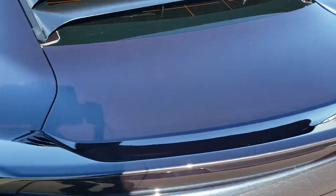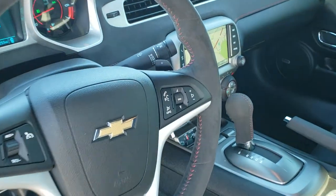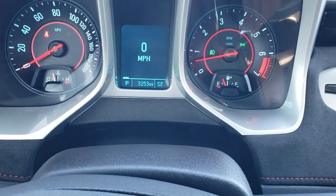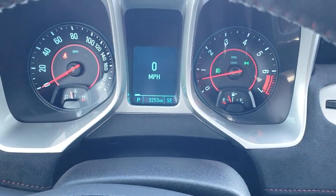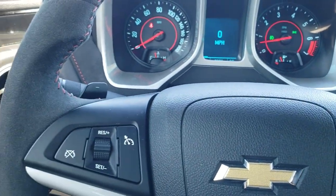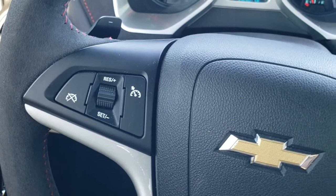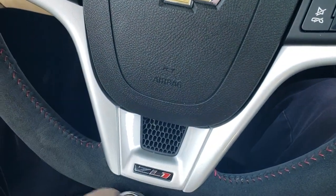Those rear seats do fold down. As we hop inside the car, you can see that this one only has 3,253 miles — extremely low miles. Digital speedometer, and the instrument cluster is very nice and clean. You get the suede-wrapped steering wheel with Bluetooth and audio controls on the right, cruise controls on the left, paddle shifters, and the ZL1 emblem on the flat-bottom steering wheel.